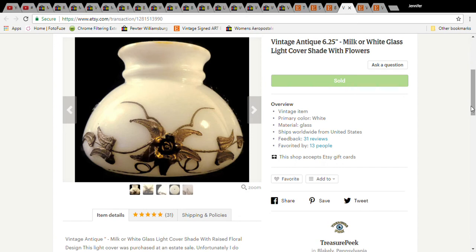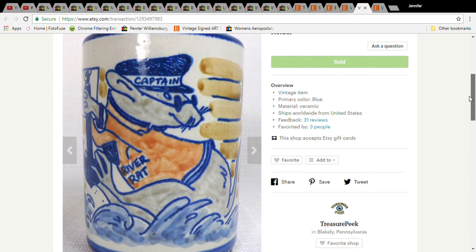This is a vintage light cover — possibly milk glass or white glass. I'm honestly not sure how to tell the difference, so I listed both and told buyers to judge for themselves. I paid $1 at a church sale, it sold for $12.99, and the buyer paid $23.54 with shipping. This kind of proves you can sell anything.